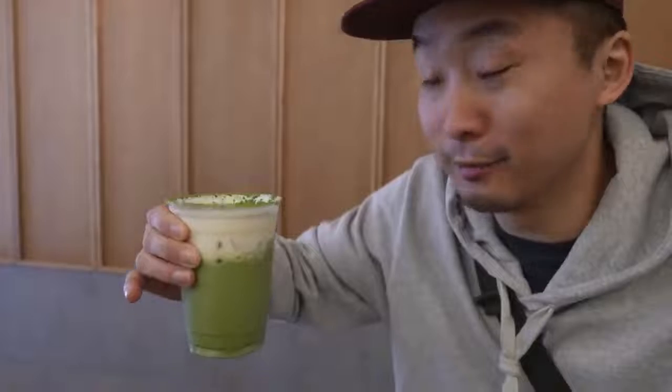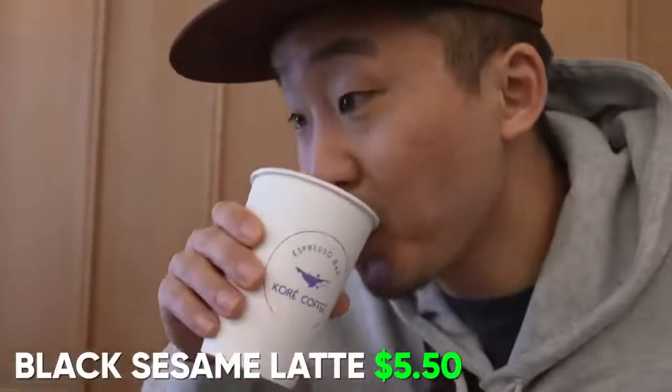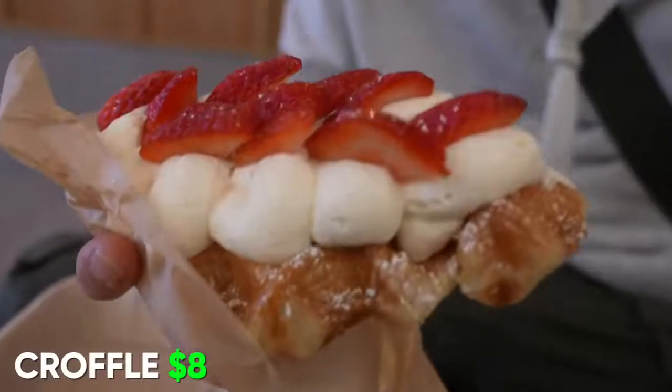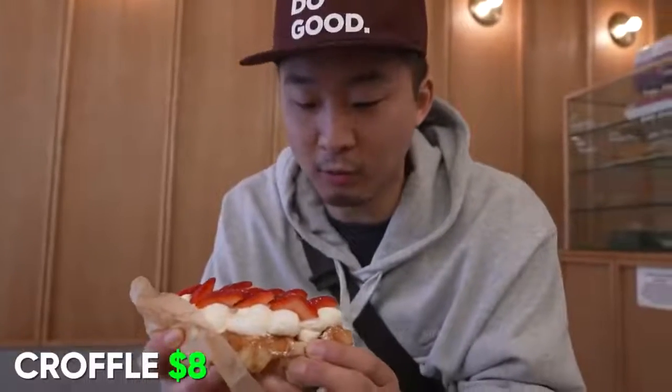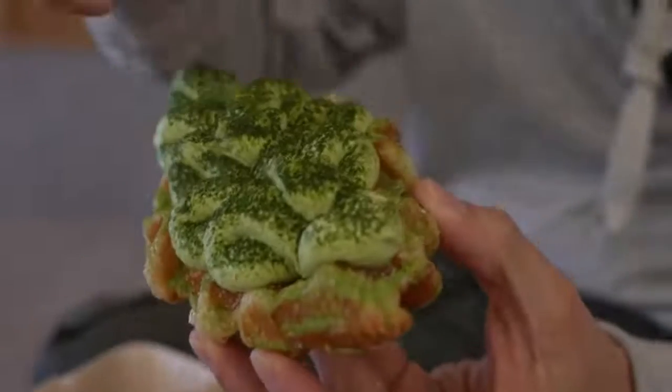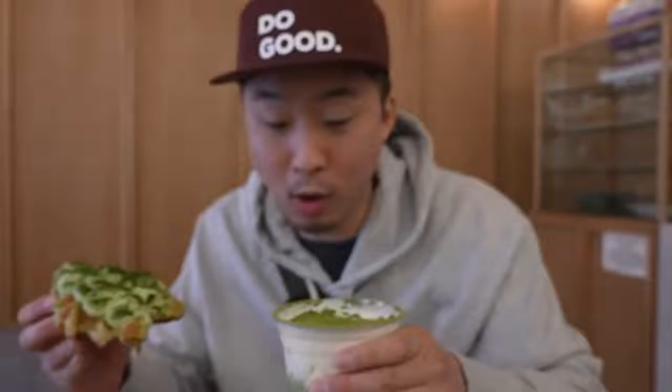I'm giving the matcha latte 5 out of 5 — very creamy. The black sesame latte actually tastes exactly like the Chinese dessert tangyuan, with black sesame inside and a little bit of cream. A very trendy item at Korean cafes is the croffle — essentially a croissant pressed in the shape of a waffle, flaky but waffle-shaped. They made a matcha one with matcha cream dusted with matcha powder, and a savory croffle with gouda cheese and bacon. All this stuff tastes very, very good — high quality, bringing something Chinatown didn't have before.